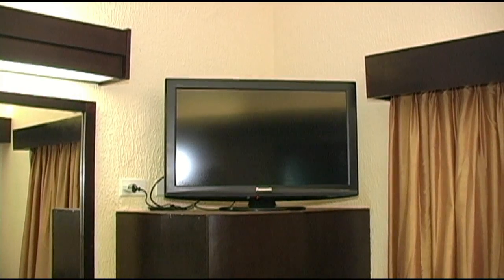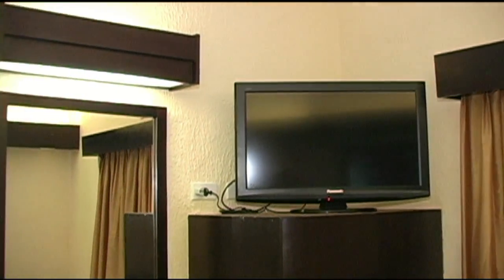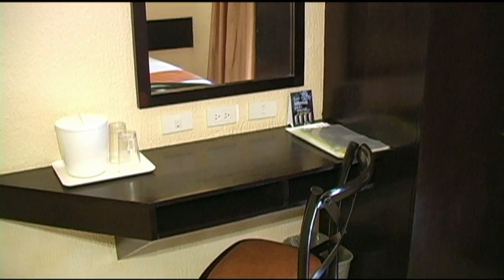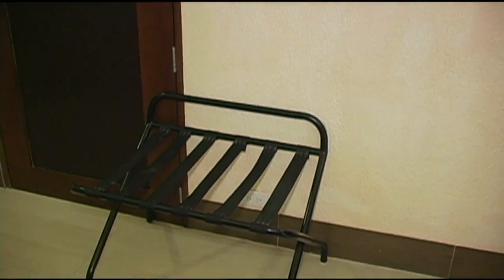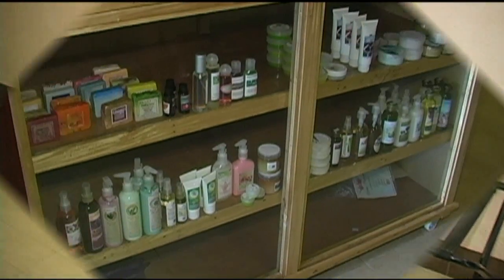This room comes with all modern amenities: air conditioning, flat screen TV, NDD/IDD telephone, alarm clock. Here you have a writing desk with mirror. The hotel also has Wi-Fi, but it's in the lobby area and it's free.